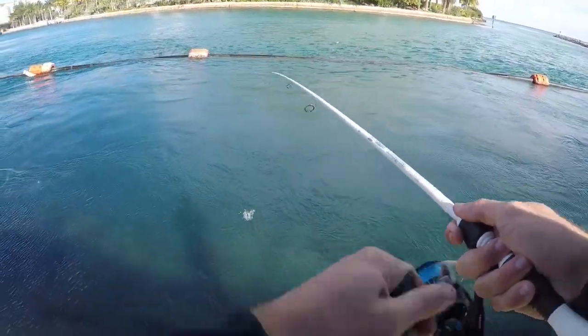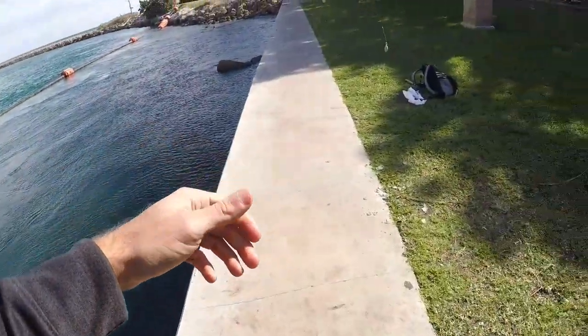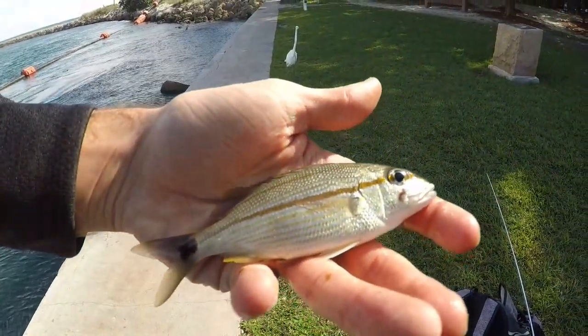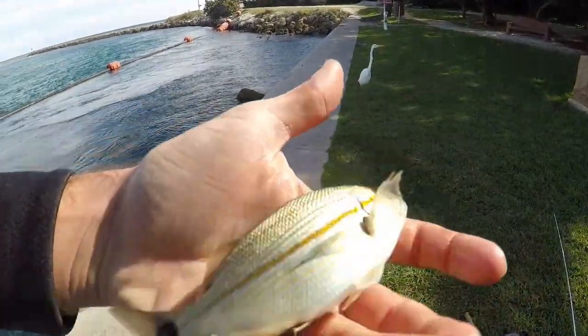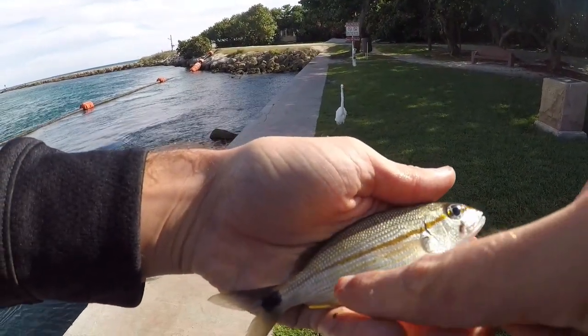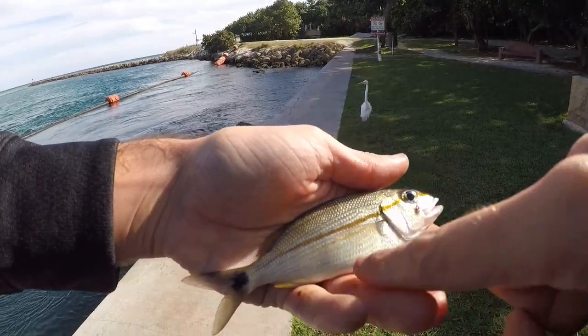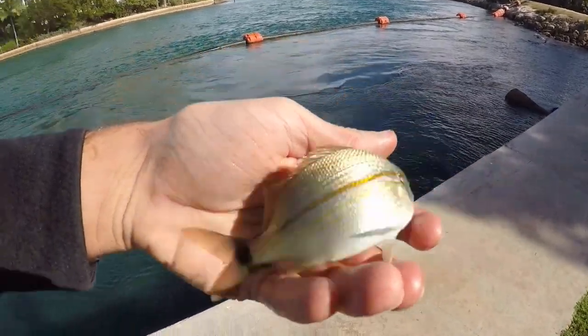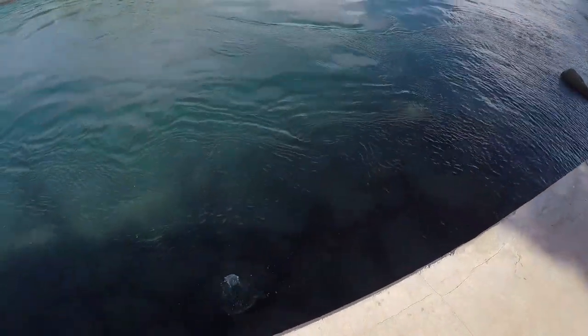That was quick - as soon as it dropped. What is this thing? This is going to be a Tom Tate grunt, very similar to the Sailor's Choice grunt. You can tell these guys apart because the lines are more parallel running along the body, whereas the Sailor's grunt lines are more diagonal. So a new species for the day, however it is not a new one for the life list.